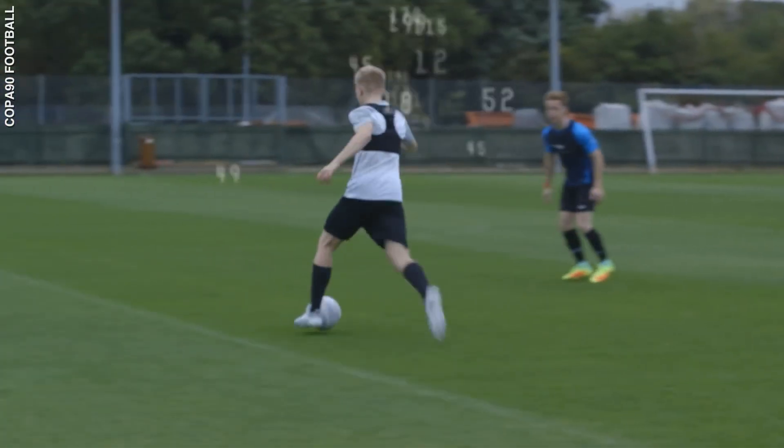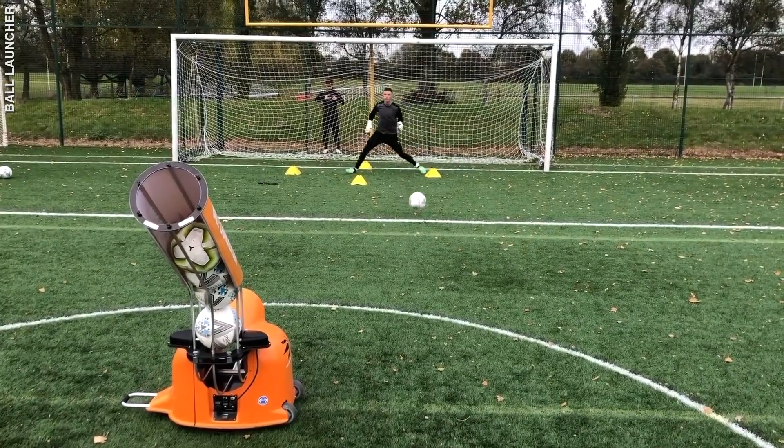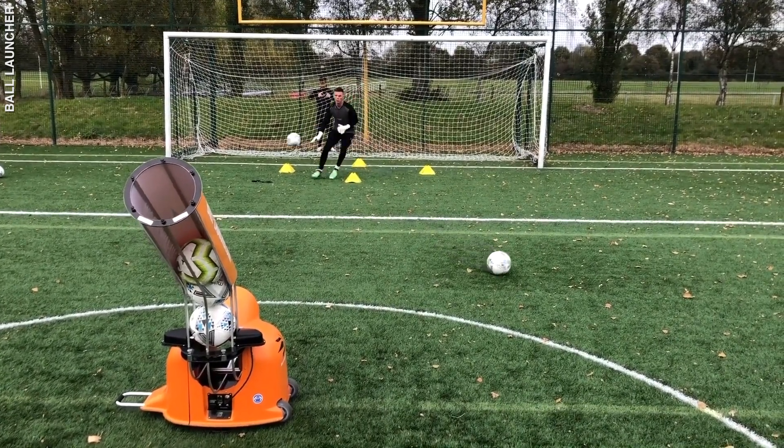Is there any cool football technology that you know about? What's your favorite team and player? Tell us about it in the comments, and don't forget to subscribe to Explained.